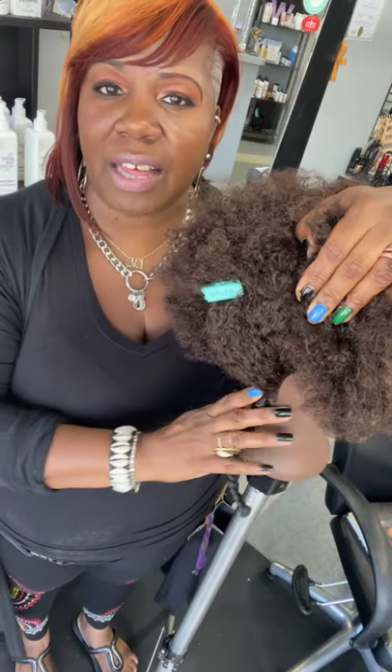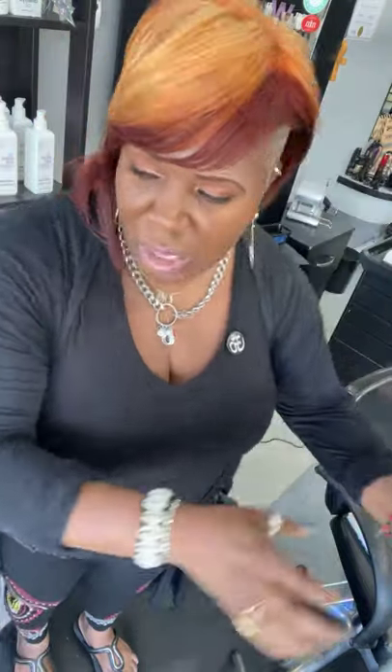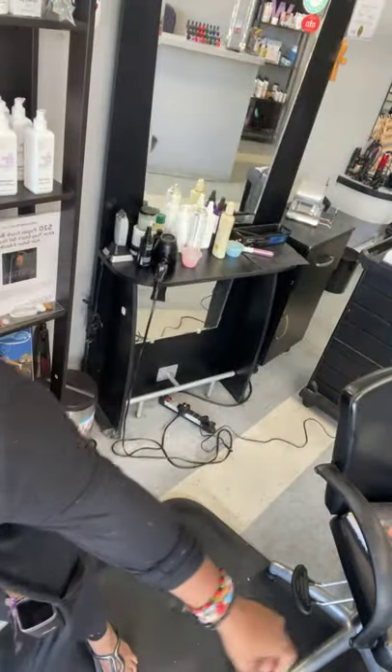Now that you understand braids are a hairstyle not meant to be left in that long, the first thing you want to look for when getting braids — for yourself or your child — is a braider with outstanding technique. It should be nice and neat, not too tight, with some movement in the braid. Make sure the braider is not braiding the hair too tight.